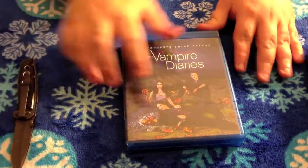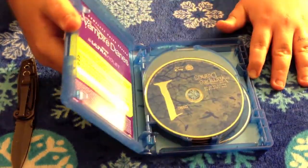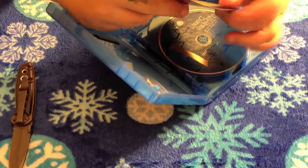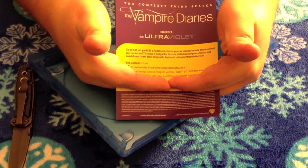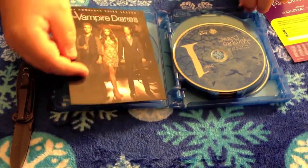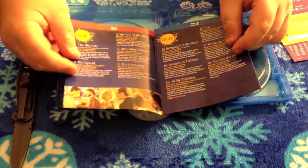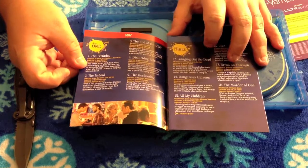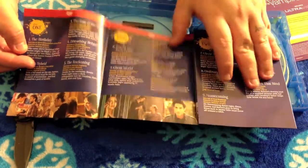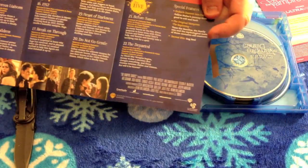Let's go ahead and get this opened up. You can't see that — this is my Ultraviolet code, naughty naughty. You also get an episode guide, so we'll go ahead and open that up like so, and then it just kind of flips out. We'll go ahead and pan it across here for you.